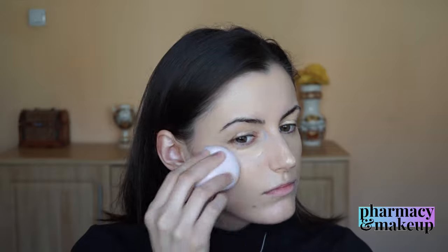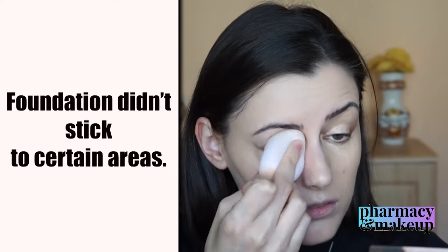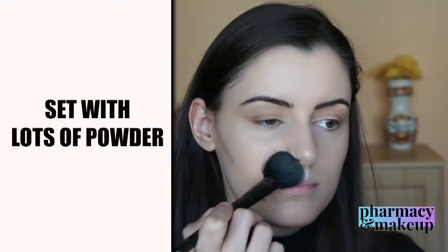I went straight in with my foundation afterwards — I didn't apply primer because I don't think you can apply primer to a base this greasy. But to my surprise, my base actually looked really good after applying foundation on top of this cream. It gave me a really natural, moisturized, radiant, glowy look. The only difficulty was that the foundation wouldn't stick to certain areas like the nose. I love the effect it created. Of course, I had to set this with a lot of face powder — I used the Rimmel no-color setting powder — and then finished the rest of my makeup.